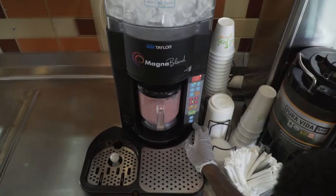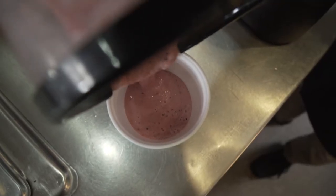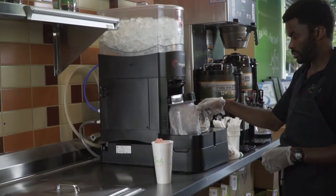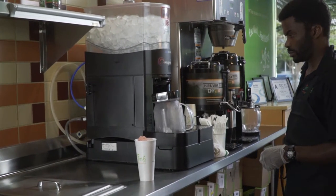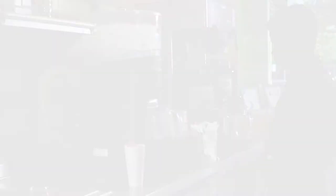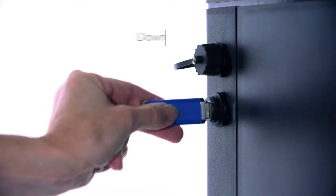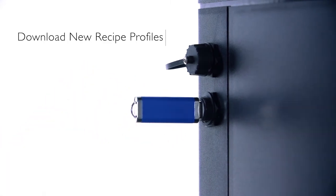The blenders that we used before the Magna Blend machines were not consistent. They would break down all the time; we would have large chunks of ice in the smoothies. The consistency of the menu item just wasn't there. Consistency is very important to us, and that's why we made the switch.